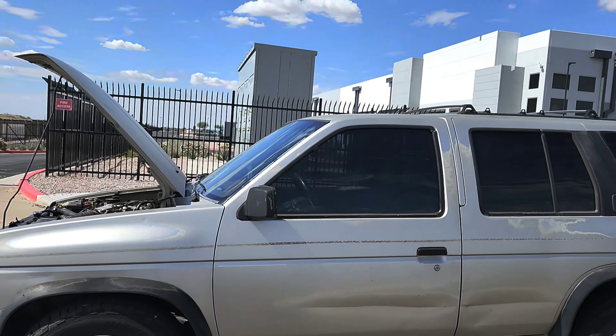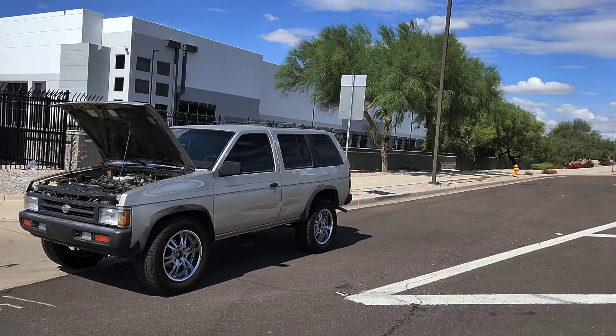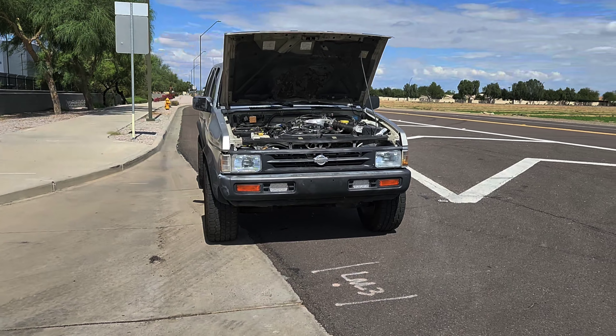But look at it - is it worth it? Look at that. Where are you gonna see something like that?